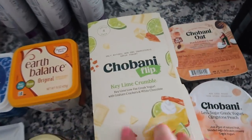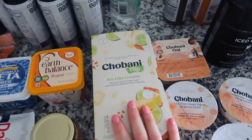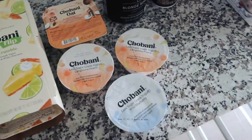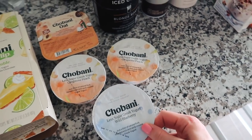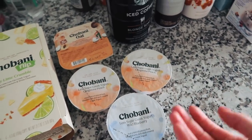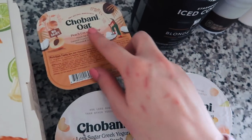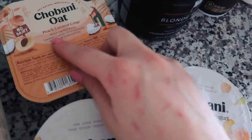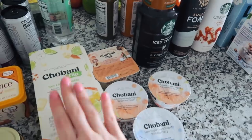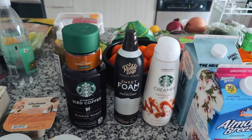My favorite yogurt right here — the Chobani Flip in Key Lime Crumble. It's the best dessert to have at the end of the day if you like something sweet before bed, try this. I also got some less-sugar Chobanis which would be good in the morning with a little granola or shredded coconut. And I decided to try this Chobani Oat one — it's a peach coconut crisp peach oat blend with oatmeal crumble, honey roasted almonds, and dried coconut.